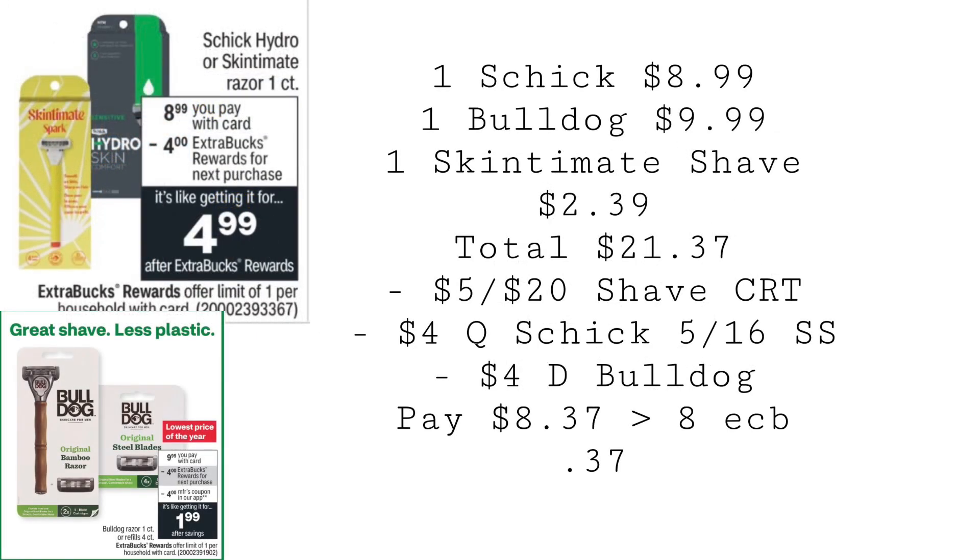Here is a different shave scenario if you like Schick or want to try the Bulldog. Grab one Schick razor for $8.99, one Bulldog for $9.99, and a Skidmore shave cream for $2.39 — total $21.37. Use a $5 off $20 shave CRT, a $4 coupon for the Schick from the 5/16 Smart Source, and a $4 digital coupon for the Bulldog. You'll end up paying $8.37, getting back $8 in extra bucks — $4 for the Schick and $4 for the Bulldog — making all three items just $0.37.